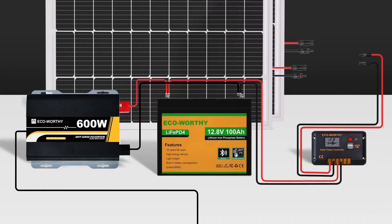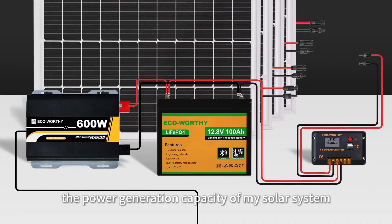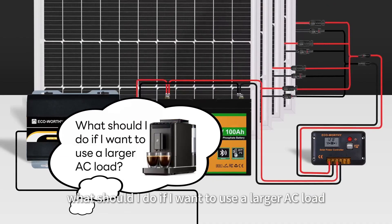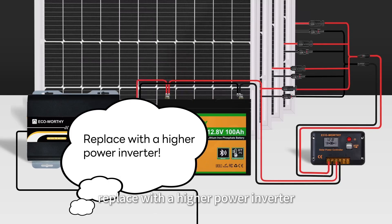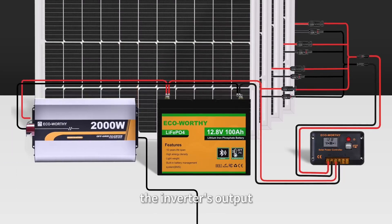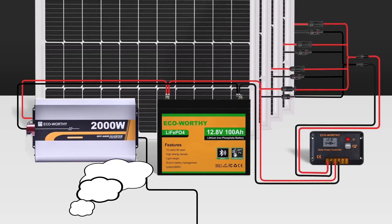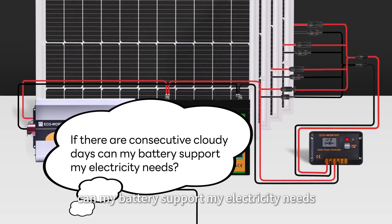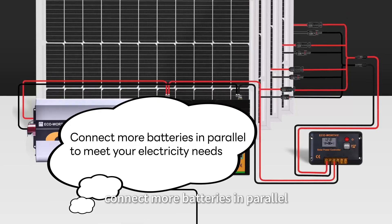It's built to last — with IP65 protection, a corrosion-resistant frame, and solid wind and snow resistance, it survives nature's worst. Real-world users love how it comes complete with panels, brackets, controller, and cables — no guesswork needed. For anyone searching for practical off-grid independence without breaking the bank, this kit is an easy yes. It's not flashy, but it's reliable, tested, and genuinely worth the investment.